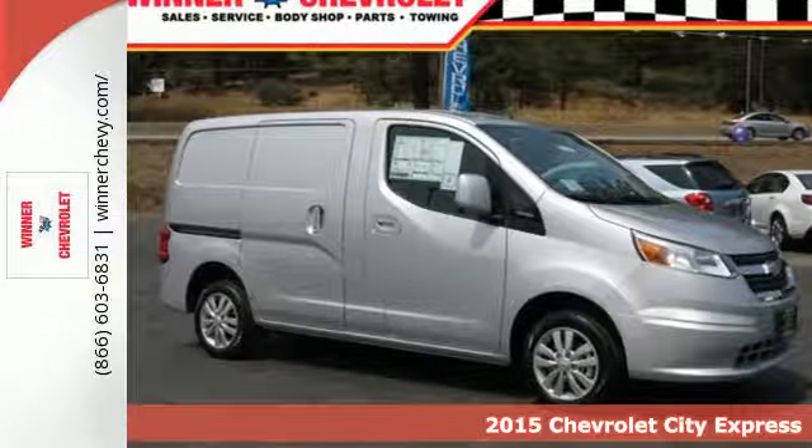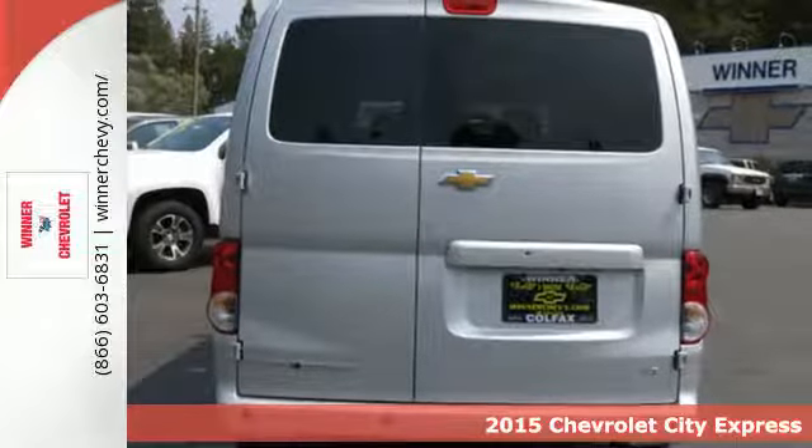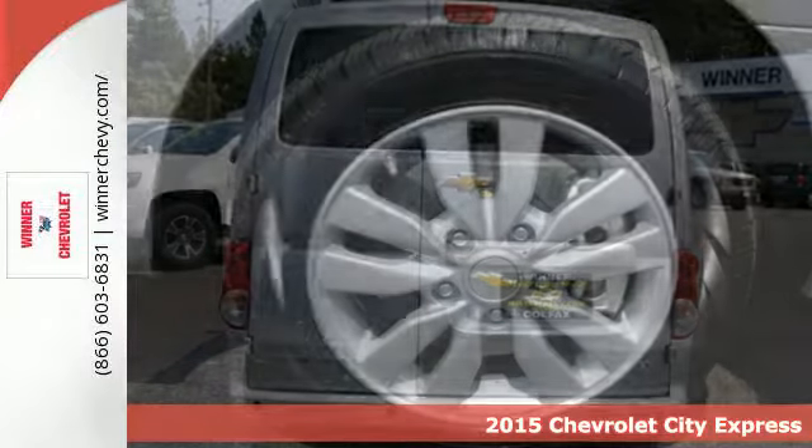Here's a 2015 Chevrolet City Express. This well-crafted cargo van allows you to get your work done in comfort and style.